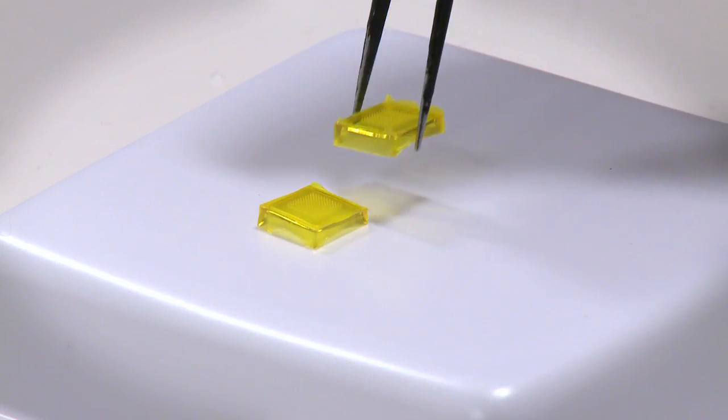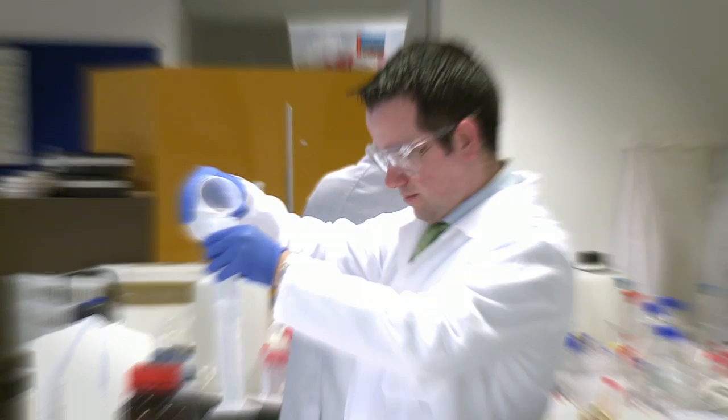I'm confident that microneedle technology will have a big role to play both in drug delivery and in monitoring as we move forwards.